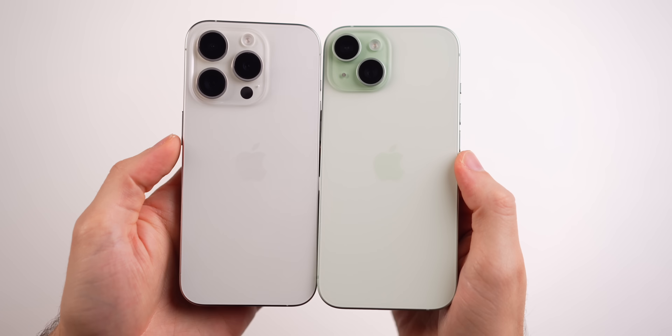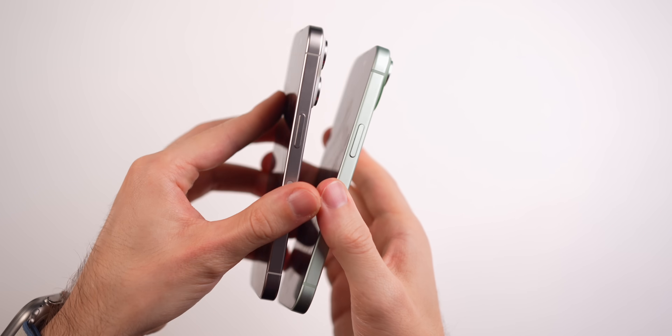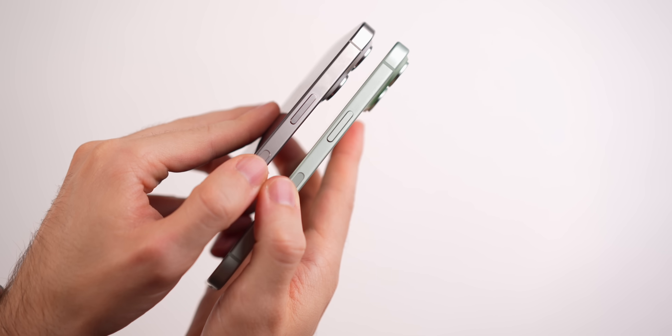When you hold these phones, you will feel a difference because we have aluminum on the borders of the regular iPhone 15, whereas we have titanium on the borders of the 15 Pro. So it is going to feel a bit more premium when touching the edges if you don't have a case on. But let's be real — most of you are hardly ever going to see or feel the back of your iPhone because you're going to have a case on.